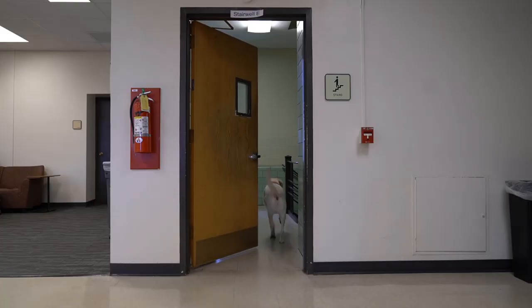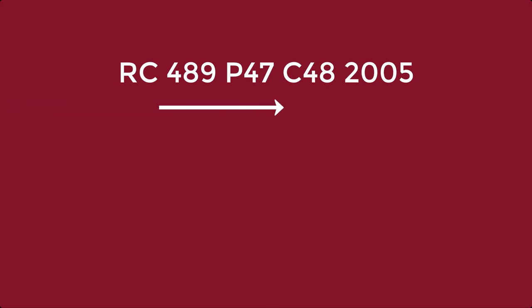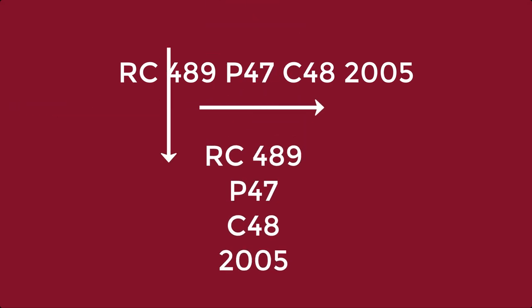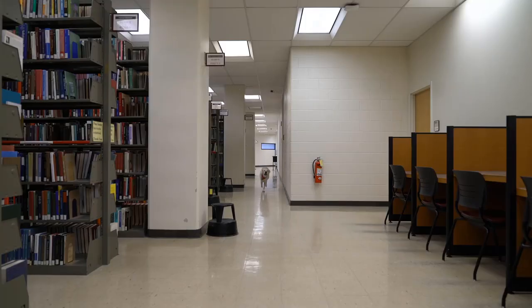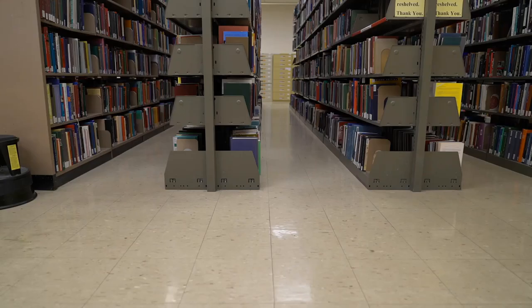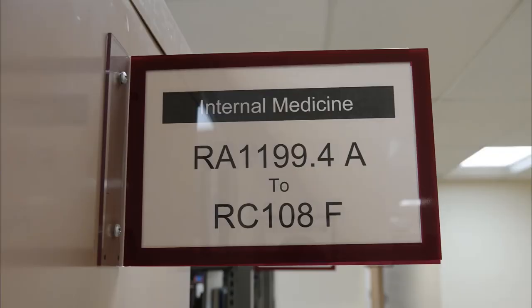First, he heads up to the third floor. Call numbers are displayed horizontally in the catalog, but vertically on the book spine. It can be easier to see the parts of the call number when they're displayed vertically rather than horizontally. Let's start with the first part, the letters RC. Once Moose is on the third floor, he uses the tags on the end of each shelf to find the Rs, and then the RCs.